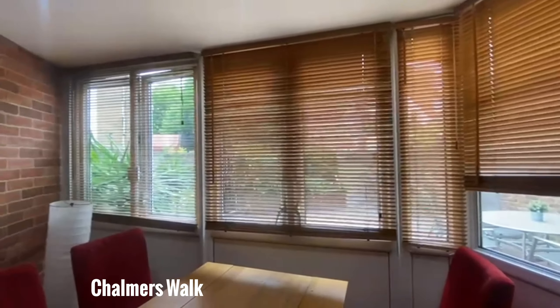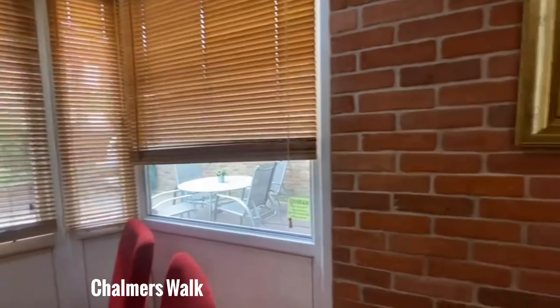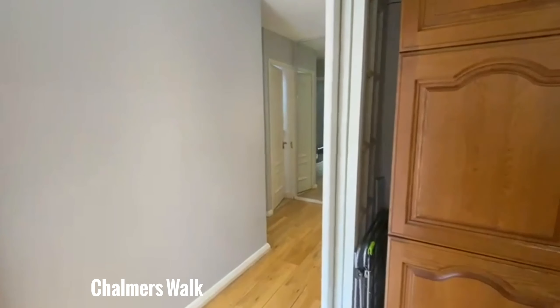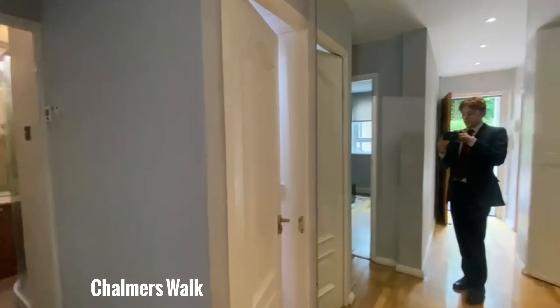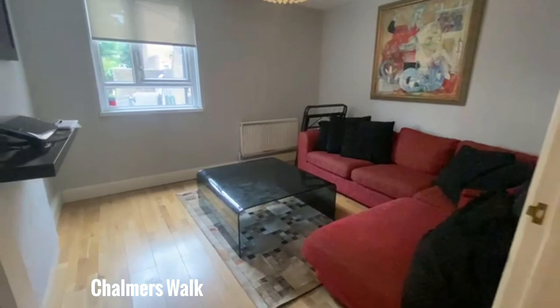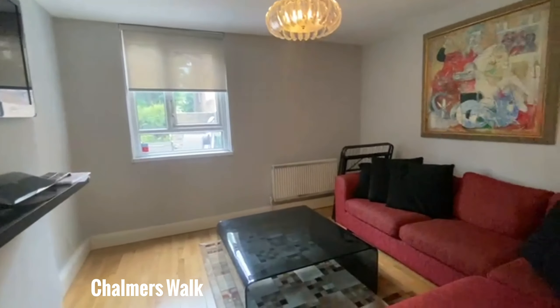There's a nice exposed brick on that wall and the one behind me. And this whole wall is covered with windows which is really great. It's a shame that today the sun isn't out as much as it has been recently, but you get a ton of light through those windows when the sun is out.